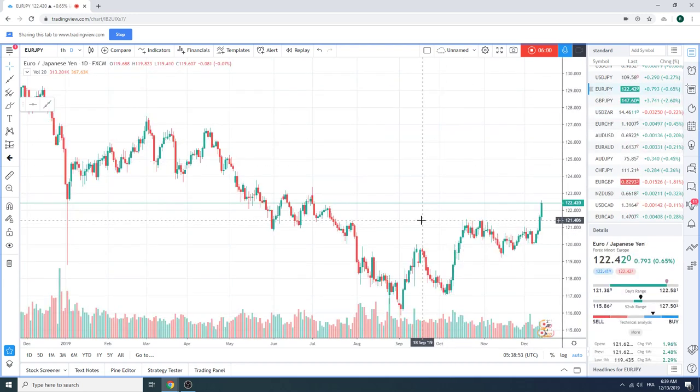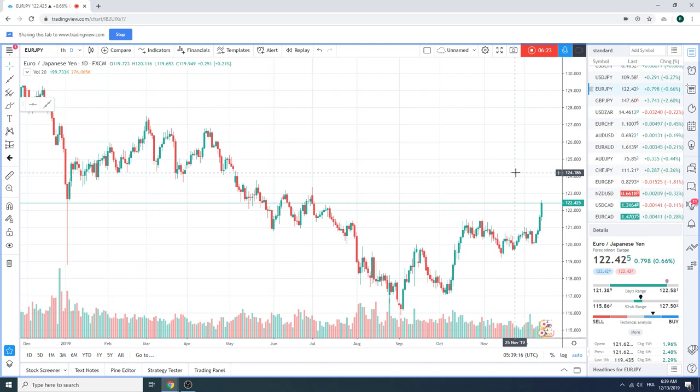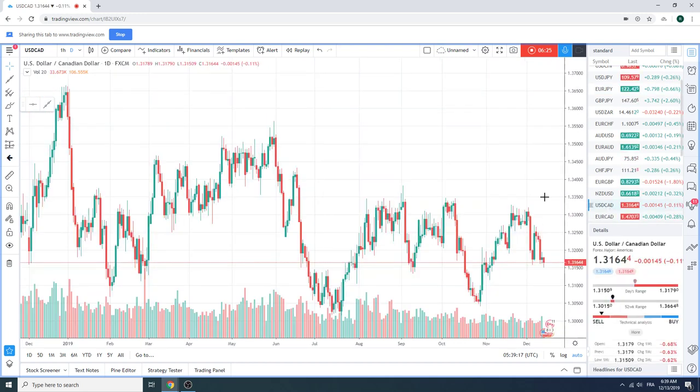Euro yen — 121.55, that was our little bingo number there. Obviously this just went on the risk-on and euro positive flow. Big, big day. Can't chase it up here if you don't have it, and if you don't have it you just missed it. So just leave it for now. That was another big, big move yesterday.